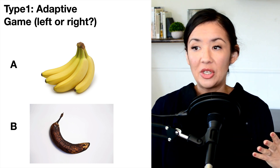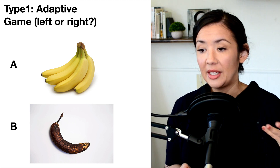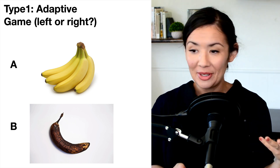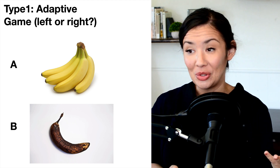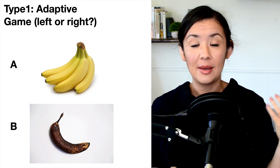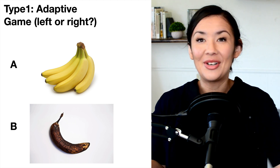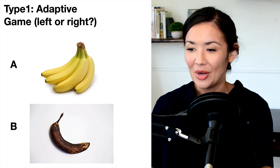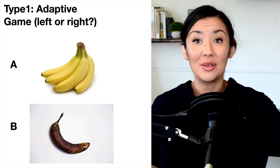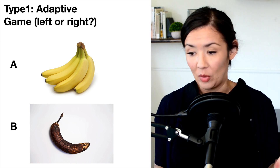Let's think about situations where type 1 can be adaptive. Which of these two bananas do you want — A or B? Most people would choose A. In this type 1 process, we have evolved to make these fast decisions that will be beneficial for our livelihood and survival. We shouldn't have to think deeply about whether we want a banana that will provide nutrition or one whose nutrition is degraded because it is older. We can easily make that decision using type 1 processing.